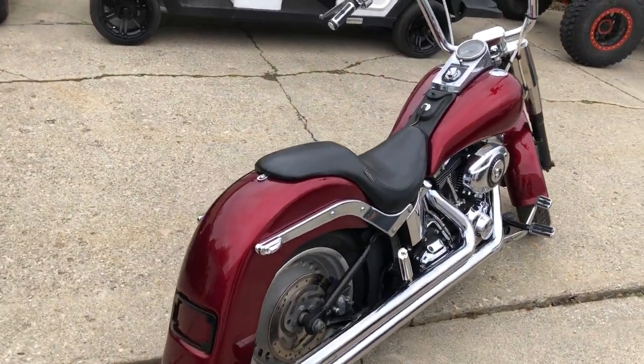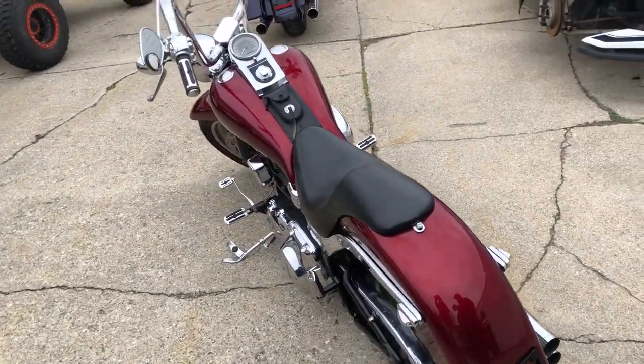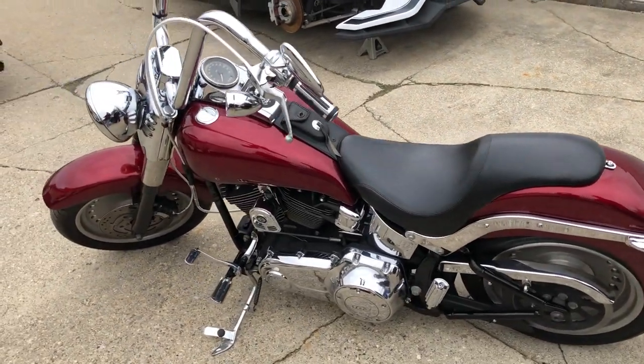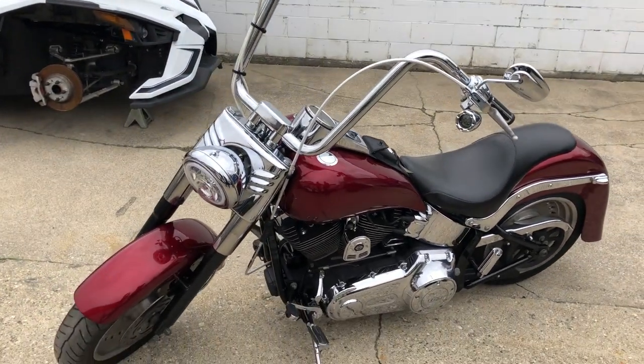This one here is a 2012 Fat Boy for sale with $2,500 in extras. Take a close look — it's got ape hangers, chrome switch housings, chrome switches, a nice seat, tons of chrome, Vance & Hines drag exhaust — this thing sounds great. Wrap-around fender on the back, great looking bike, just serviced at the dealership, all the fluids have been changed.